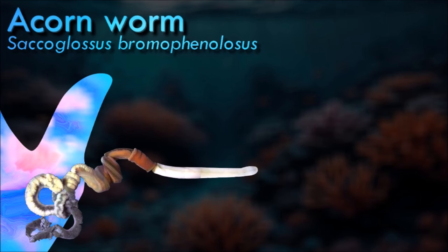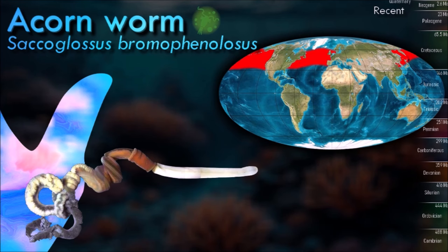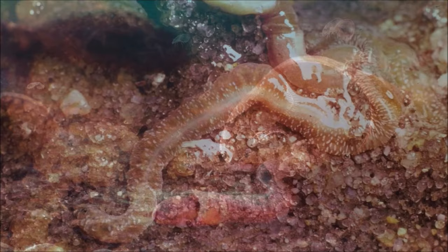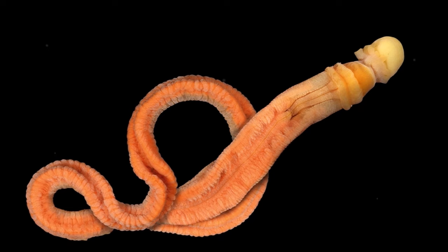Acorn worms have a circulatory system with a heart that also functions as a kidney. They have gill-like structures that they use for breathing, similar to the gills of primitive fish. Therefore, acorn worms are sometimes said to be a link between classical invertebrates and vertebrates. Some also have a post-anal tail which may be homologous to the post-anal tail of vertebrates. An interesting trait is that its three-section body plan is no longer present in the vertebrates, except for the anatomy of the frontal neural tube.